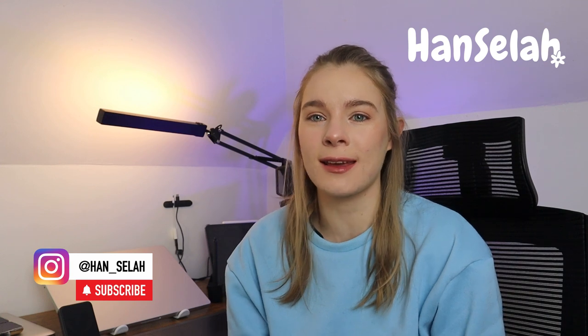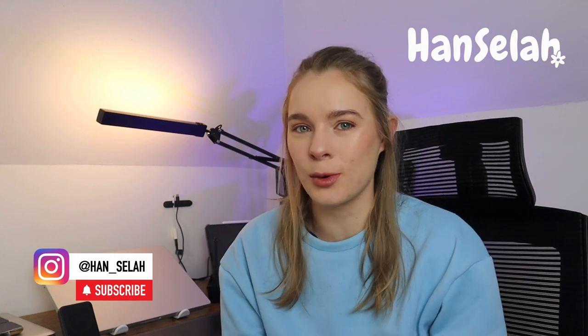Hey guys, I'm Han. I'm a creative director and here are some tools and gadgets that I use every single day as a graphic designer, web designer, UI designer. These are tools and gadgets that I literally use every single day. There are obviously a whole bunch that I probably use every second or third day, but these ones are daily tools that I use. So let's start.